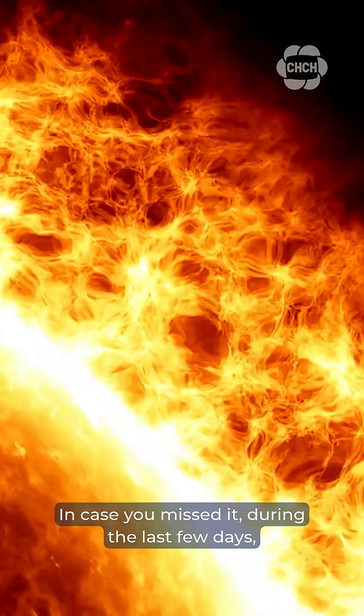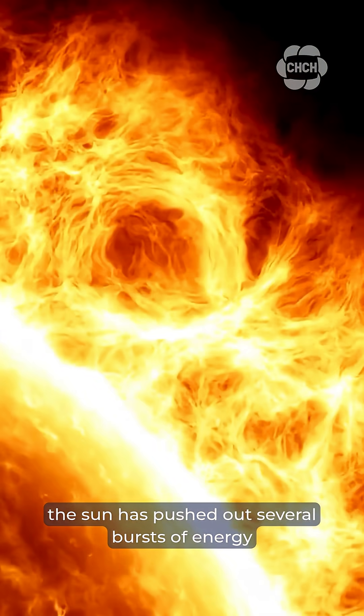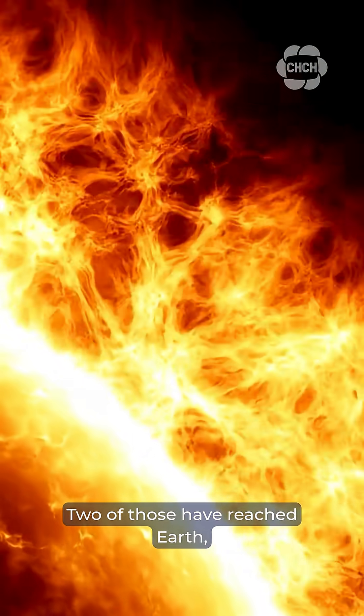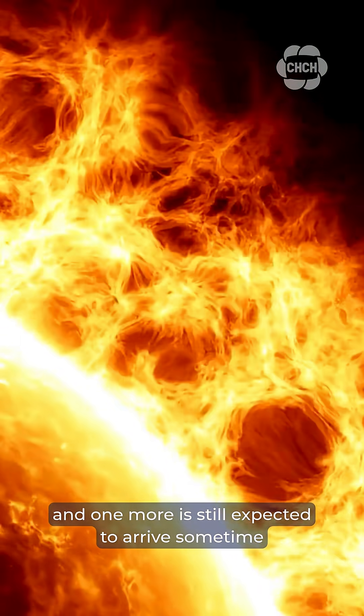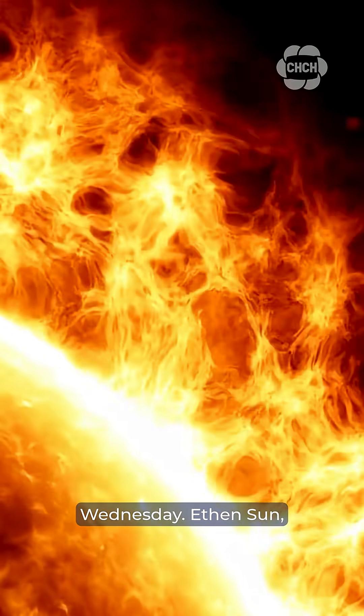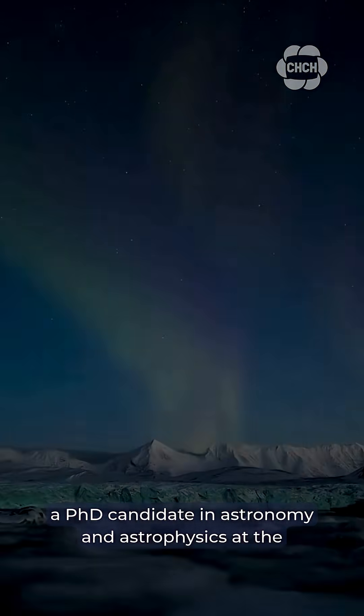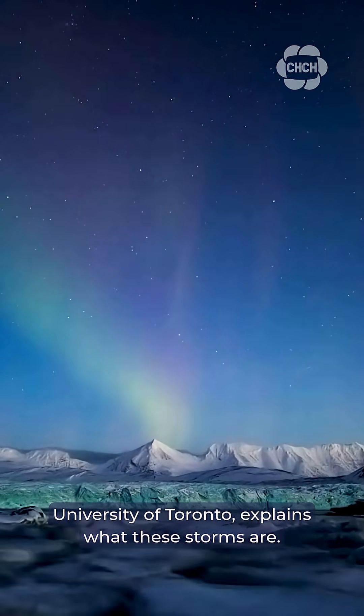In case you missed it, during the last few days, the sun has pushed out several bursts of energy, called coronal mass ejections. Two of those have reached Earth, and one more is still expected to arrive sometime Wednesday. Ethan Sun, a PhD candidate in astronomy and astrophysics at the University of Toronto, explains what these storms are.